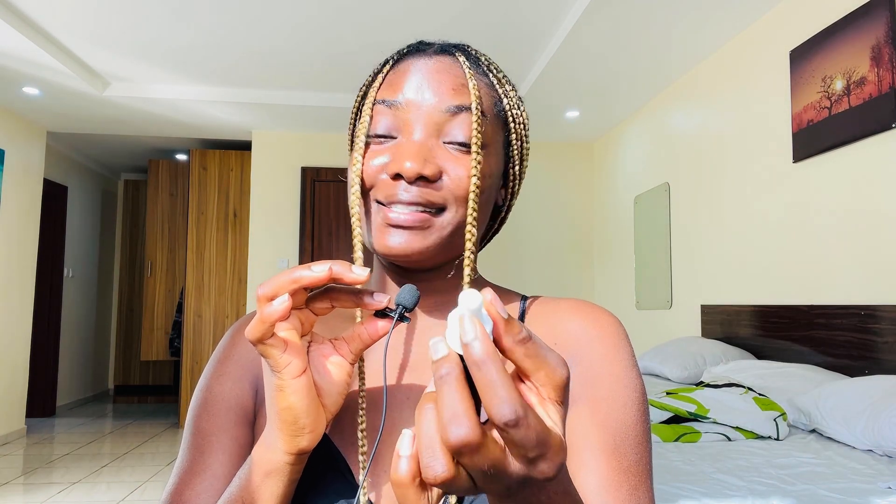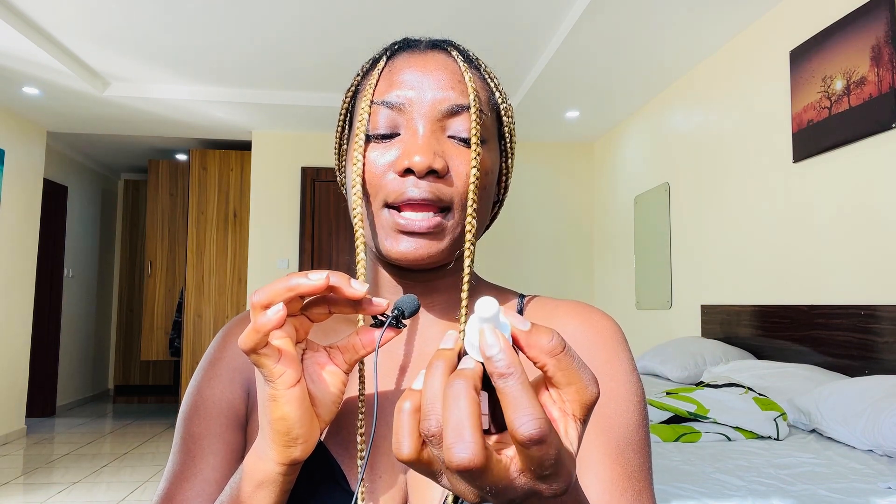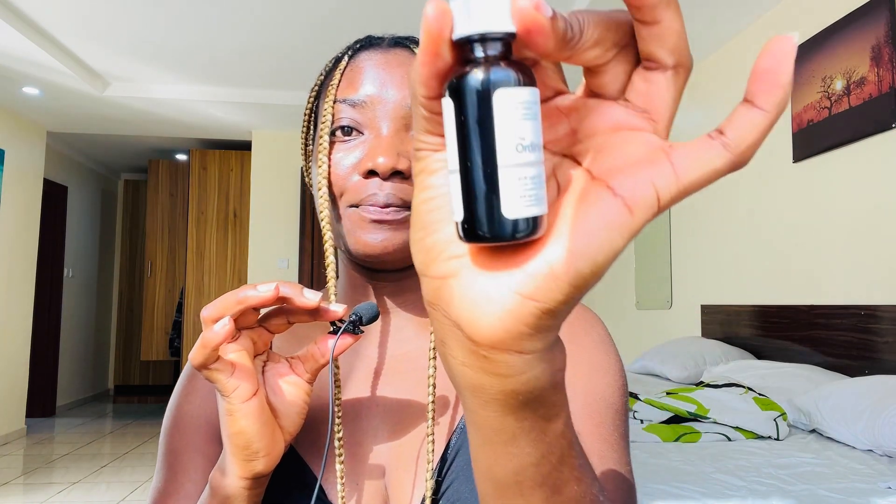Ever since I started using this product, I don't even have a vitamin C serum anymore, and this works for me. I know most of you guys like to use vitamin C serum because you are hoping that it evens out your skin tone and lightens your skin. While it is true that vitamin C does all those things for you, it cannot work as fast as this AOX. I don't know what The Ordinary mixes in this — this is a magical potion right here.